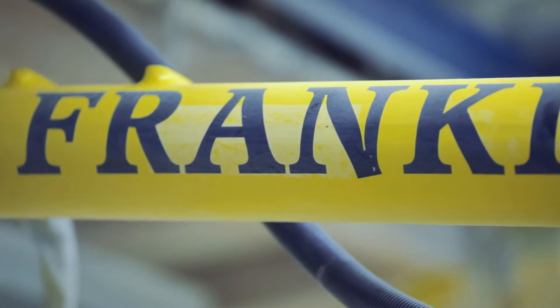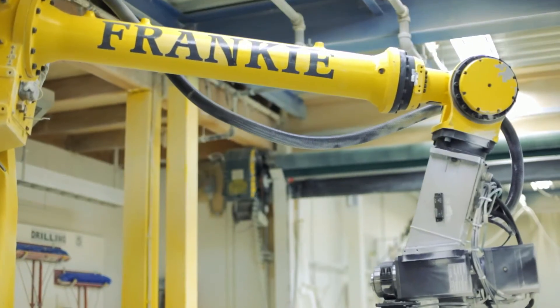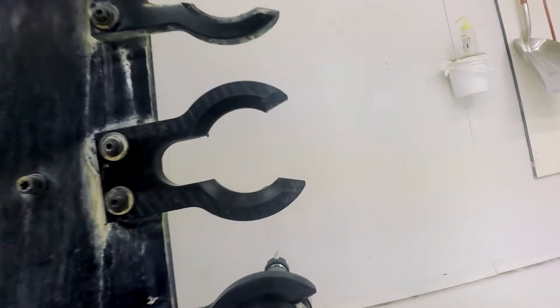Now meet our robot Frankie. Frankie was named after the late Frank Scott, our factory manager, whose pursuit of excellence was our inspiration.